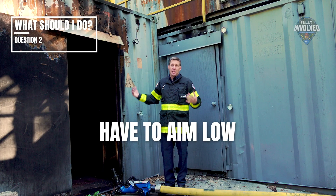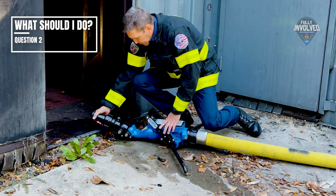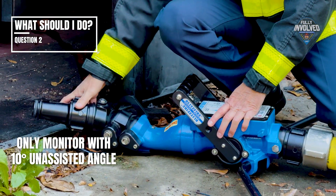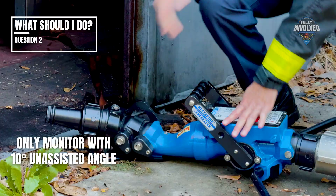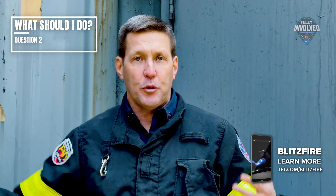That's why we have a distinct advantage with the TFT Blitz Fire, because this nozzle will go all the way down and get down really low to be able to flow water onto the actual burning fuels. And that's what you're going to see our firefighters do here as they come up and go through this scenario.